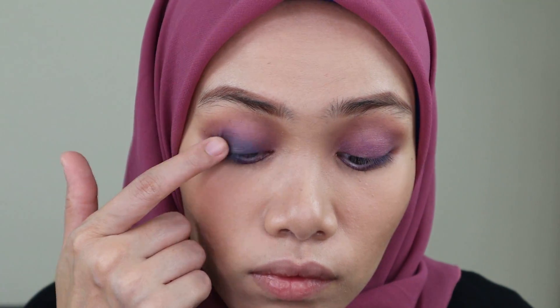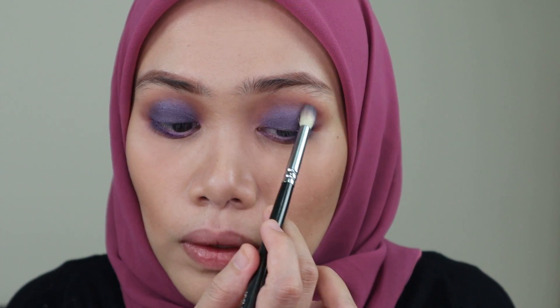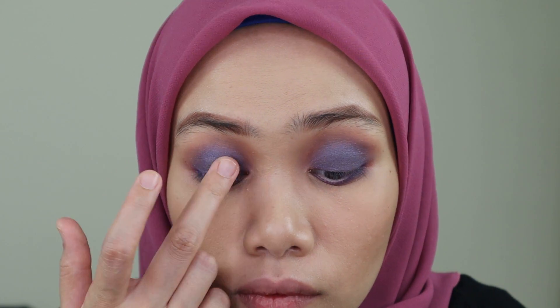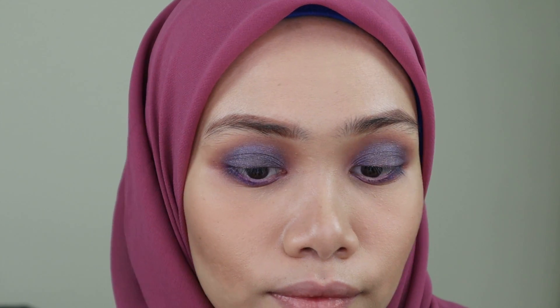I'm going to do shading on my lids at the center here. This is the Nude Eye Palette, also from Kuzuma. I'm going to take this color to put on the center — just a little bit. I look so sparkly! Now I'm going to proceed with eyeliner. The eyeliner I'm going to use is from Farmasi.